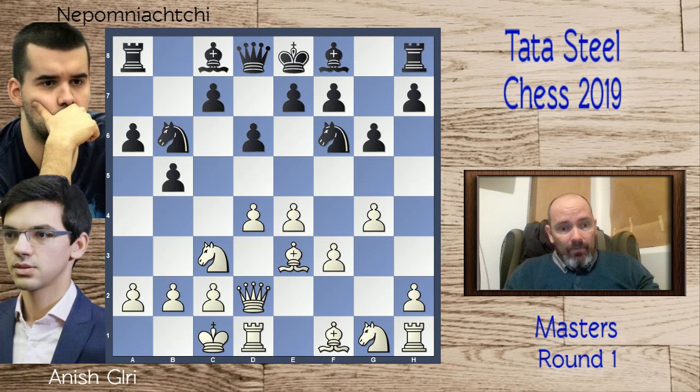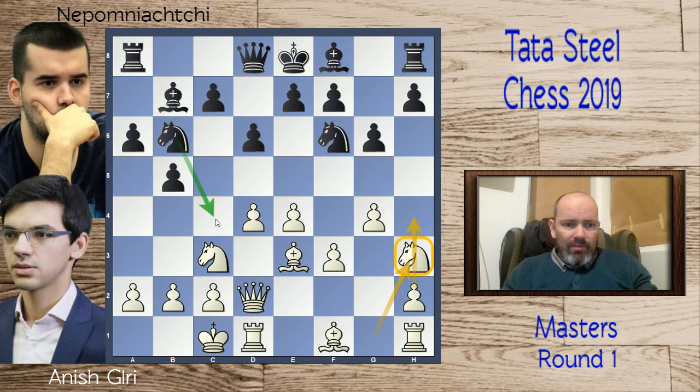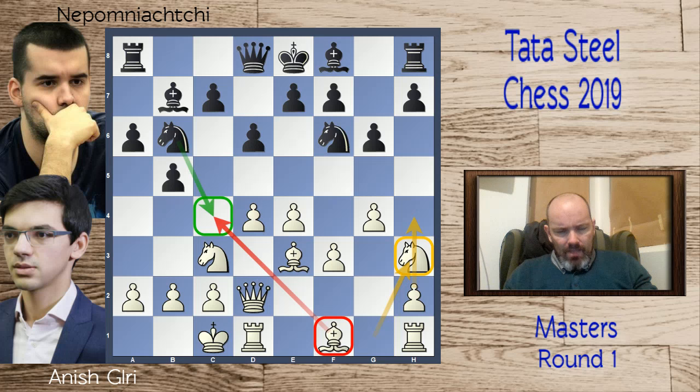Anish decides to strike on the kingside — this sort of setup you see in the Sicilian a lot, the so-called English Attack. Sometimes these lines transpose into a Sicilian structure if black plays c5. We have the first new move of the game: knight to h3. Most games that reached this position featured g4 to g5, but Anish went knight h3. The reason for putting the knight on h3 is that black can sometimes put a bishop on c4, and you'd like your bishop to be able to capture on c4.